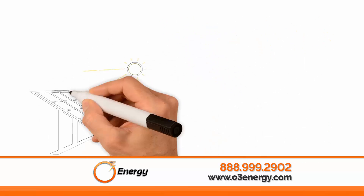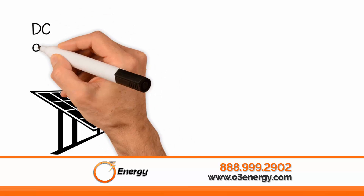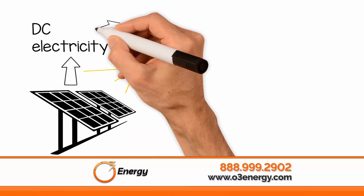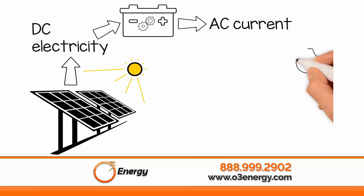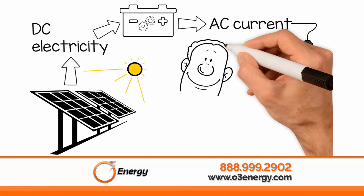How, you might ask? Solar panels collect sunlight and turn it into direct current or DC electricity. Then the electricity travels through an inverter that turns it into alternating current or AC, so it can be used just like the energy you are already using.